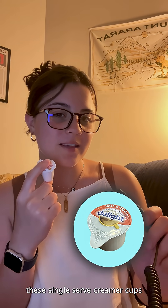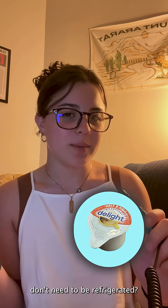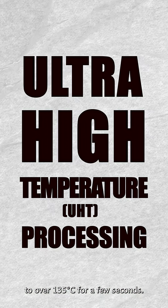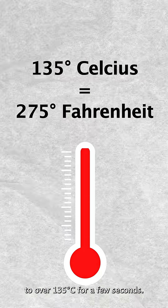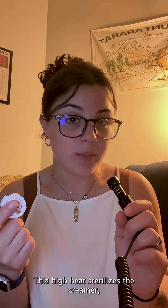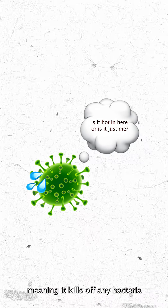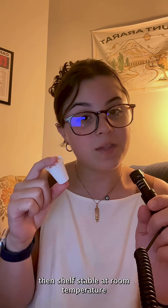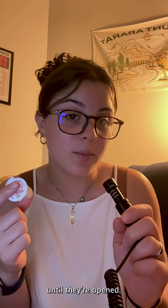Have you ever wondered why these single-serve creamer cups don't need to be refrigerated? It's because they've undergone a process known as ultra-high temperature processing, in which the product is heated up to over 135 degrees Celsius for a few seconds. This high heat sterilizes the creamer, meaning it kills off any bacteria that would cause it to spoil. The creamer cups are then shelf-stable at room temperature until they're opened.